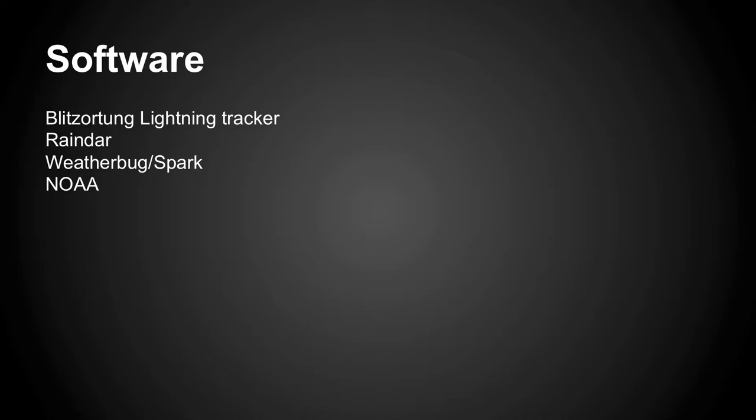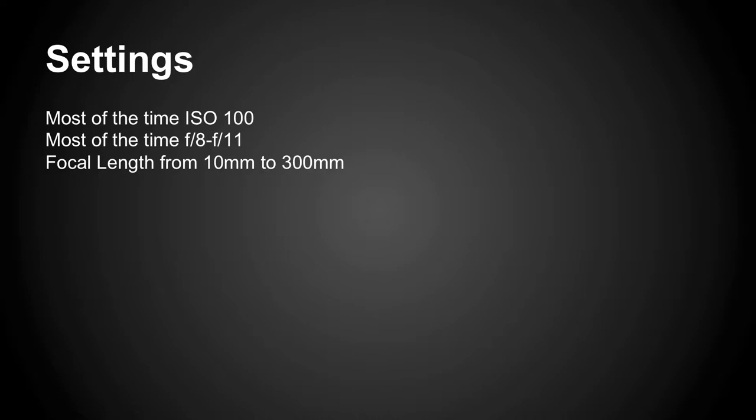My settings: most of the time ISO 100 because I'm going to go long exposures — least amount of noise. Sometimes I'll go 800, but most of them don't go over 400. F8 to F11 keeps the light so when the lightning flashes it doesn't burn everything in. If you're at F2.8 at night you're just going to have a big blob — you can't see any detail. I shoot all the way from 10mm to 300. I've had lightning 70 miles away that looks good at 300.